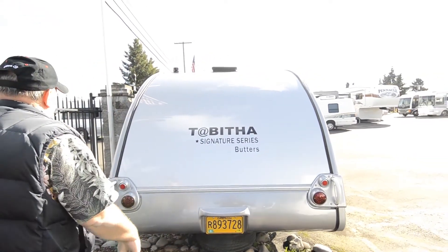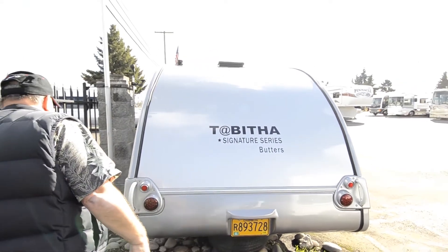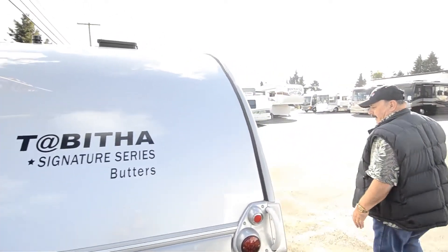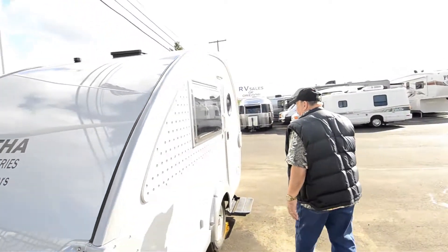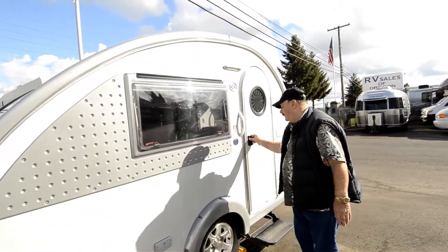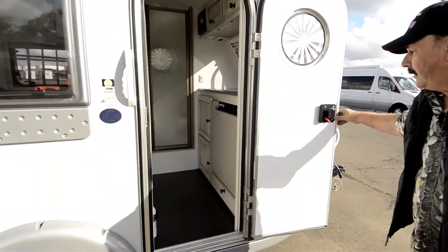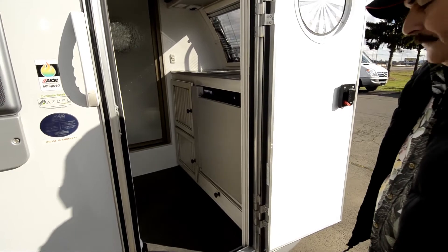Up on the top you have a vent on it. Let's walk around here and I'll take you inside — a lot of people like these, they're hard to find. It's only 15 feet long. I'll open the door and go in first.